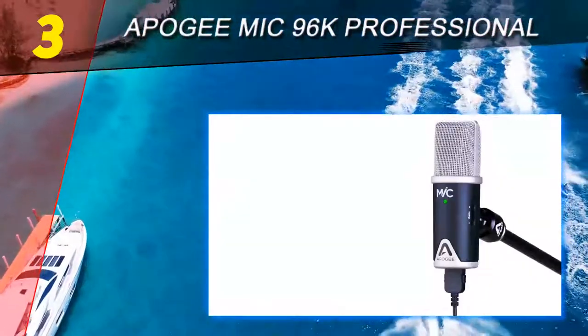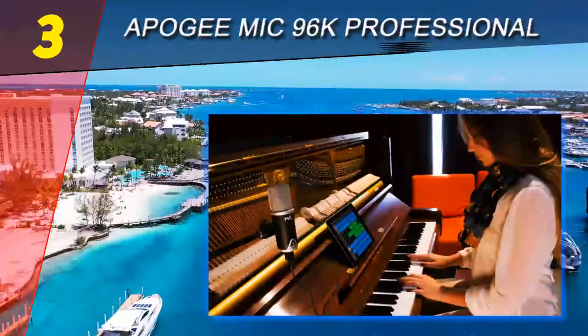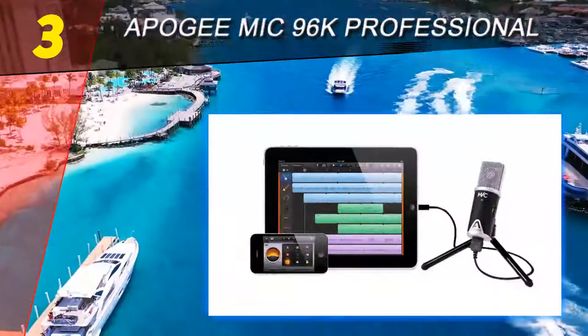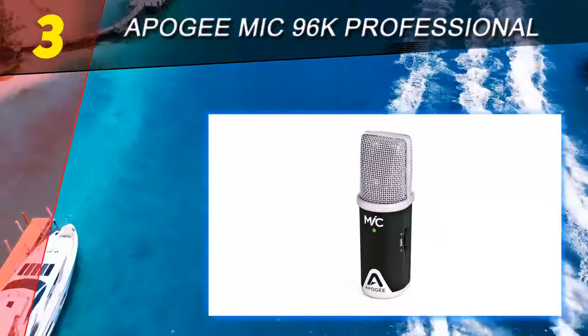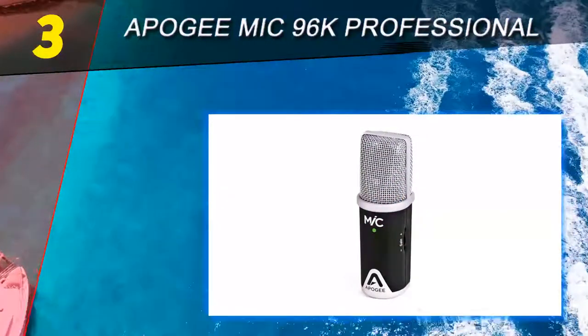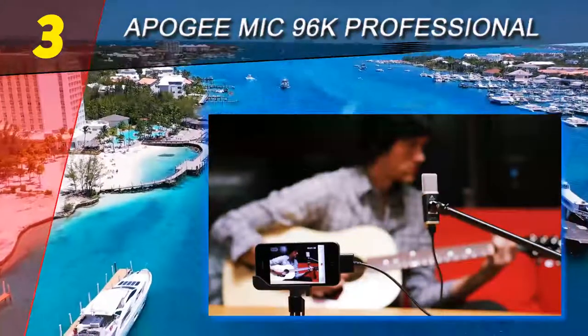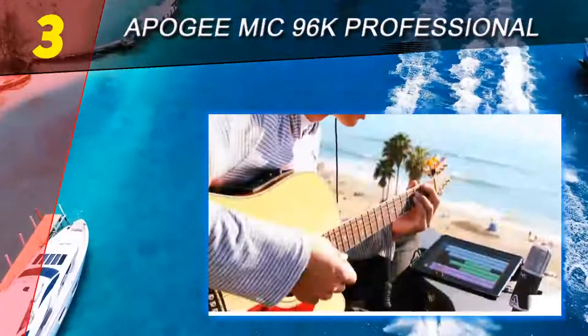Halfway through our list at number 3: the Apogee Mic 96K Professional. If you're looking for a studio-quality professional mic that even looks the part, you need to check out the Apogee Mic 96K. It's completely compatible with your iOS-based devices and will make your sound soar. This is a great choice for anyone willing to go the extra mile and invest in something that will really last — for instance, if you're recording audio or video professionally and are certain you'll be doing it for years.